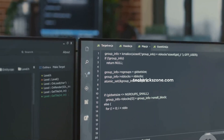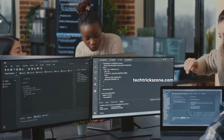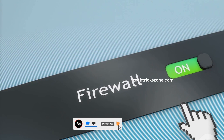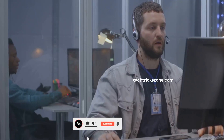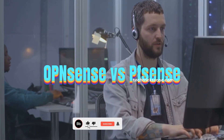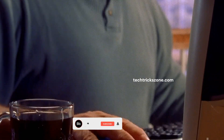OPNsense forked from PFSense, meaning it started with PFSense's code but then went in its own direction. In this epic showdown, we're going to compare them head-to-head. We'll look at their features, user interfaces, security, performance, and hardware requirements. By the end of this, you should have a much clearer idea of which one might be the perfect digital bodyguard for your home or business network. So grab a drink, settle in, and let's get started on this firewall face-off.